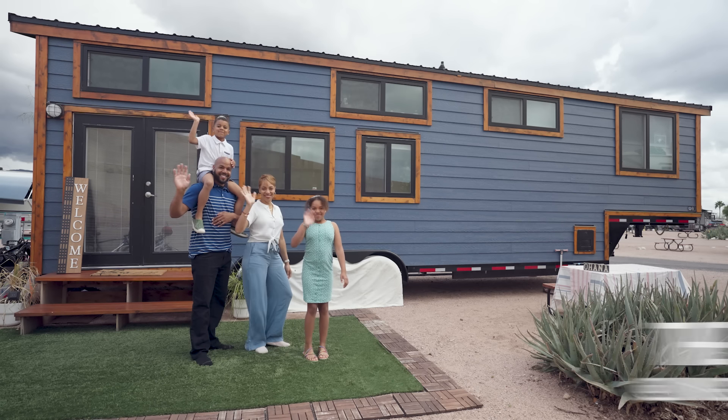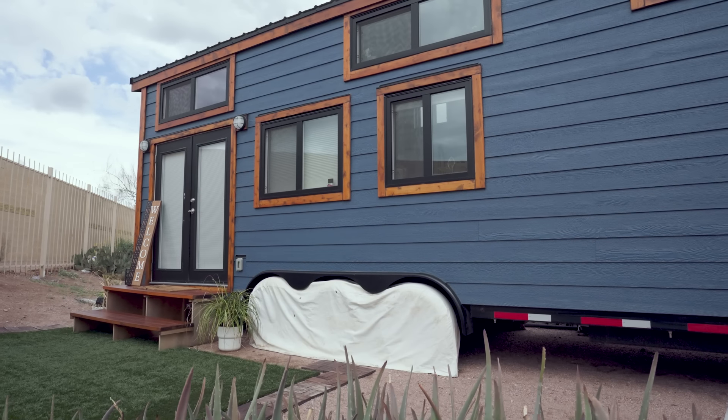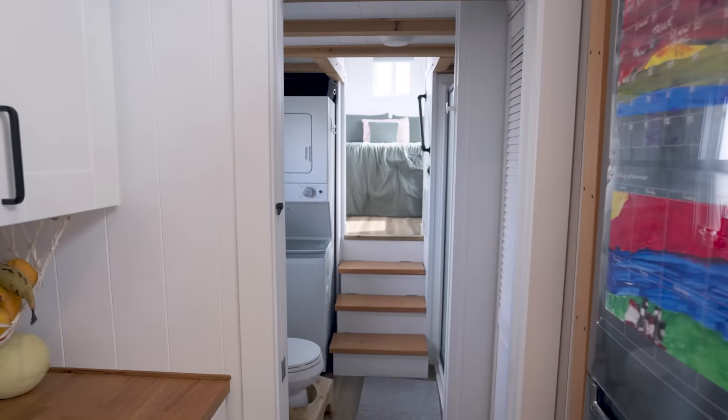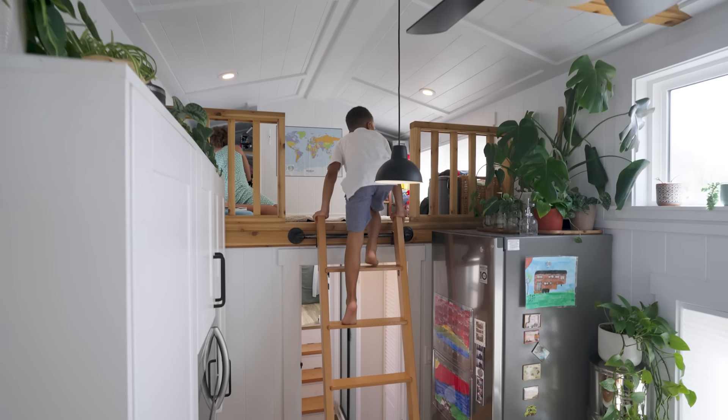Welcome to TJ, aka Tiny Journey. We're the Youssefs and we're living the tiny dream. This is built by Mint Tiny Homes based off of their Canada gooseneck model.